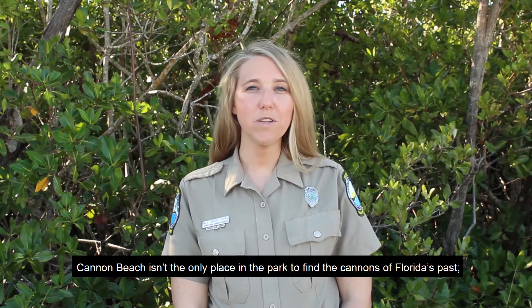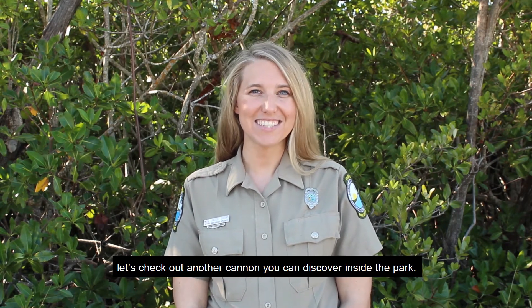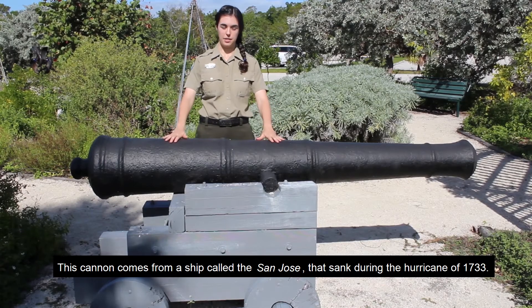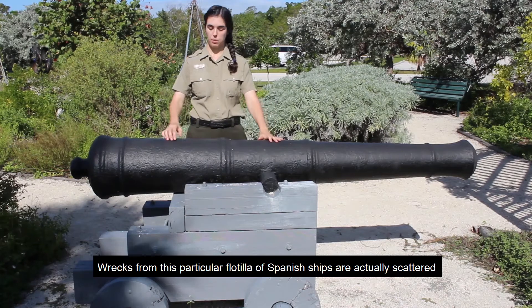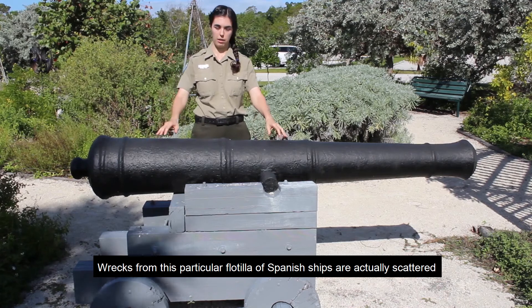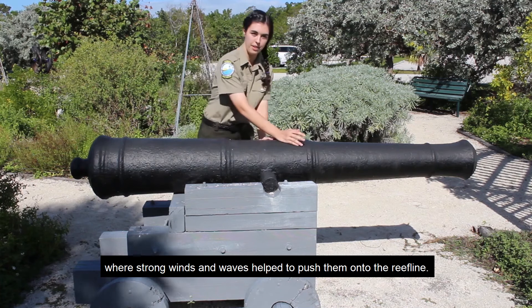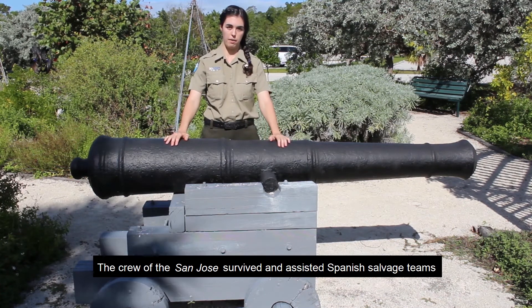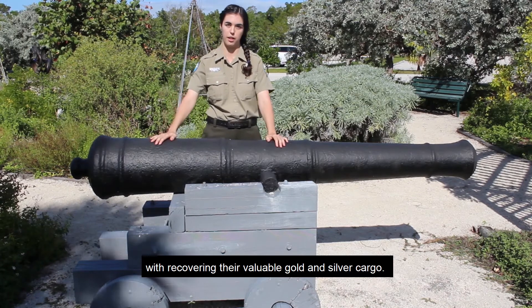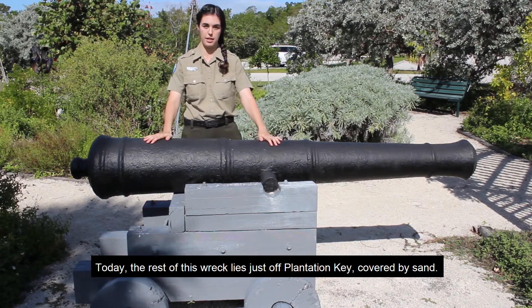Cannon Beach isn't the only place in the park to find the cannons of Florida's past. Let's check out another cannon you can discover inside the park. This cannon comes from a ship called the San Jose that sank during the hurricane of 1733. Wrecks from this particular flotilla of Spanish ships are scattered throughout the Northern Keys where strong winds and waves helped push them onto the reef line. The crew of the San Jose survived and assisted Spanish salvage teams with recovering their valuable gold and silver cargo. Today the rest of this wreck lies just off Plantation Key covered by sand.